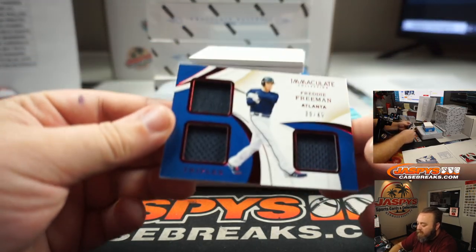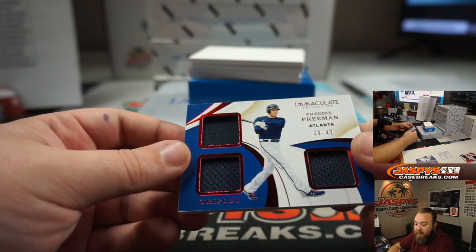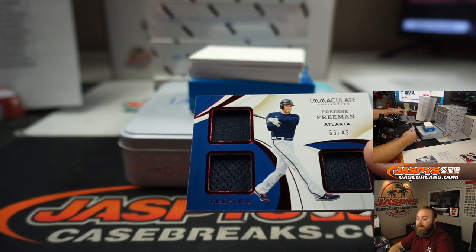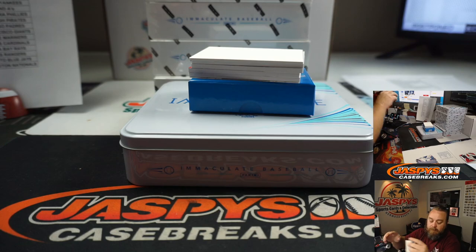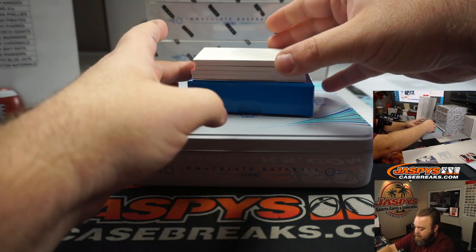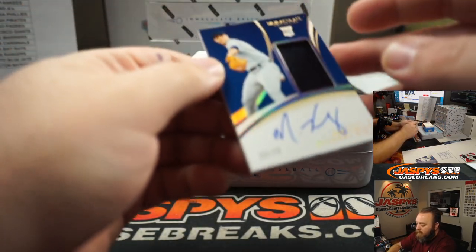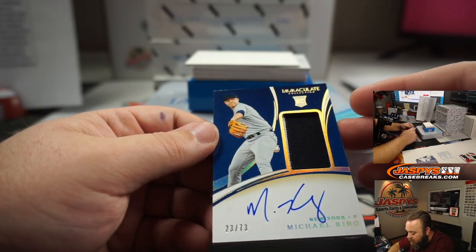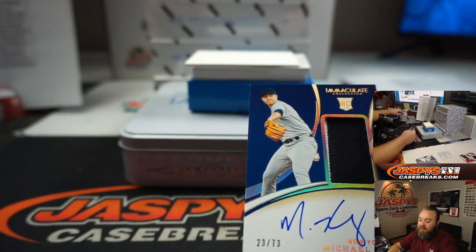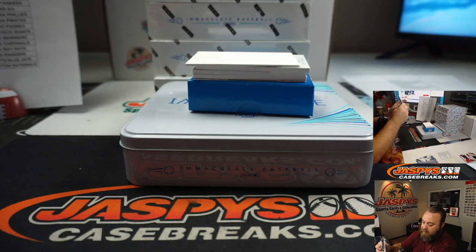This one has three relics — Freddie Freeman, Triple Relic, 9 out of 49 for the Atlanta Braves. Ryan Nupple. Now for the autos — Michael King, Yankees, Rookie Auto, 23 out of 73. New York Yankees, Richard Ferratis. Congrats, Richard.